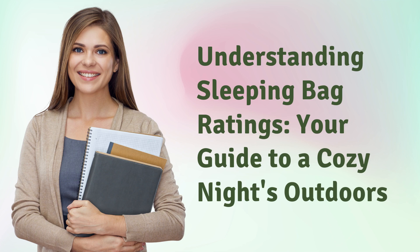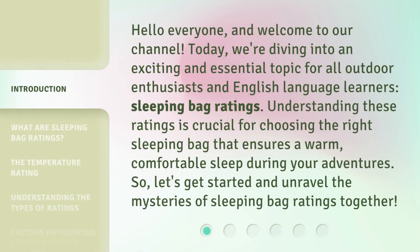Understanding Sleeping Bag Ratings: your guide to a cozy night outdoors. Hello everyone and welcome to our channel. Today we're diving into an exciting and essential topic for all outdoor enthusiasts and English language learners — sleeping bag ratings. Understanding these ratings is crucial for choosing the right sleeping bag that ensures a warm, comfortable sleep during your adventures. Let's get started and unravel the mysteries of sleeping bag ratings together.